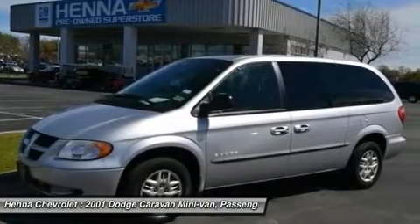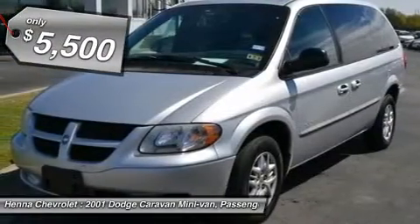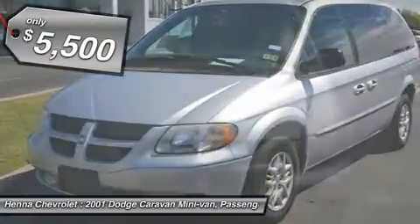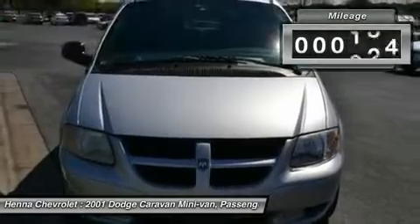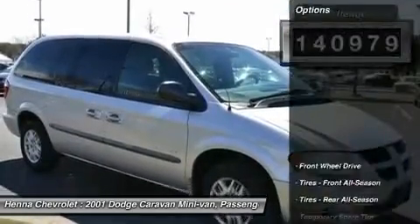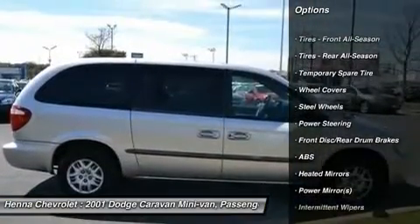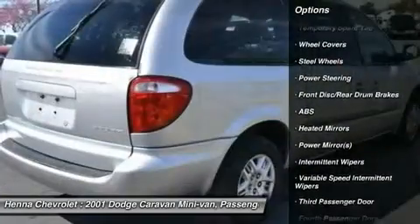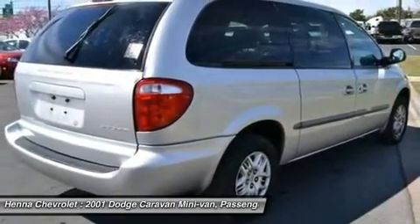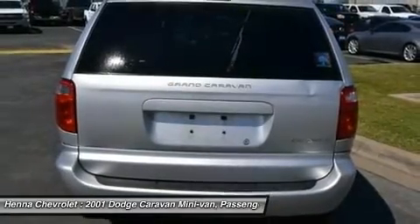Are you looking for a marvelous value in a vehicle? Well, with this terrific 2001 Dodge Grand Caravan, you are going to get it with plenty of passenger room. You won't have to worry about being cramped when it's more than just you and the van. New Car Test Drive said not only does it do workmanlike duty as a cargo hauler, it also delivers the kind of spaciousness, comfort, styling, ride quality and handling that buyers have come to expect.